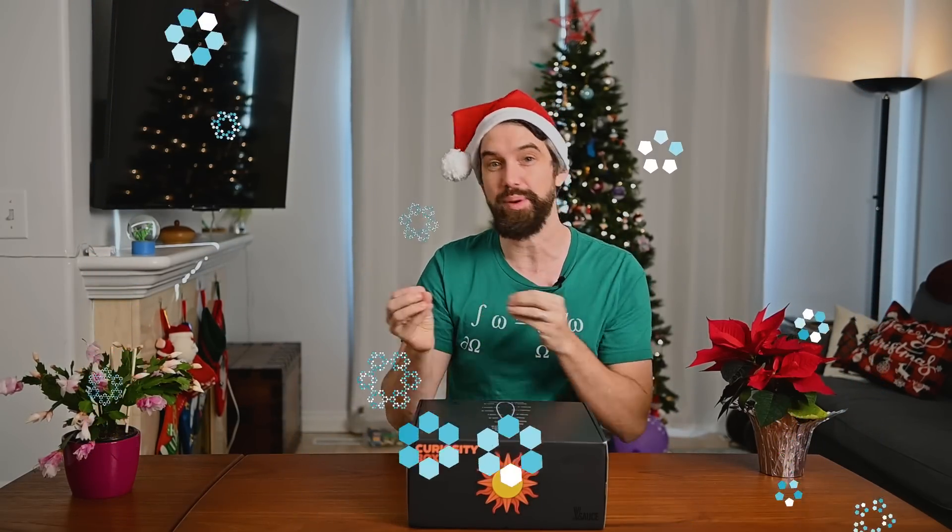Welcome to my last video of 2024 — my holiday special. In this video, I have some cool math to show you, and I've got some beautiful holiday-themed fractals to show you and talk a little bit about the math behind how I make them. I've also got a challenge for all of you.